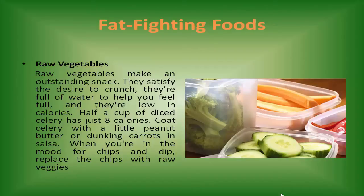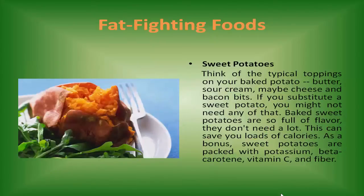Sweet potatoes. Think of the typical toppings on your baked potato — butter, sour cream, maybe cheese and bacon bits. If you substitute a sweet potato, you might not need any of that. Baked sweet potatoes are so full of flavor, they don't need a lot, and this can save you loads of calories. As a bonus, sweet potatoes are packed with potassium, beta-carotene, vitamin C, and fiber.